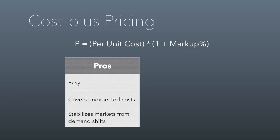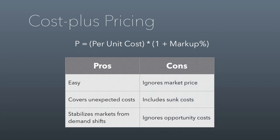The pros of cost plus pricing: it's really easy, it covers unexpected costs because you build in a cushion, and it has a larger economic benefit of stabilizing markets from demand shifts. As far as cons are concerned, it ignores the market price — when you cost plus price, you're not paying attention to or responding to market price. It also includes all of your sunk costs, because if there are fixed costs that are part of your per-unit costs, you're calculating those into the way you price. The problem with a sunk cost is you can't unspend it, so you're pricing in a way that might be irrational.